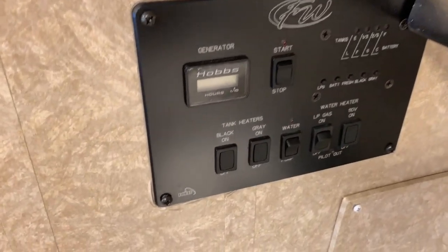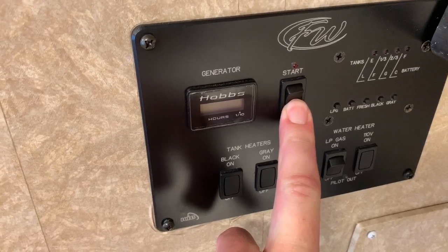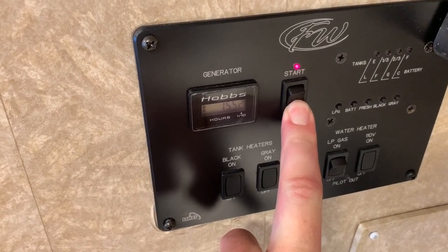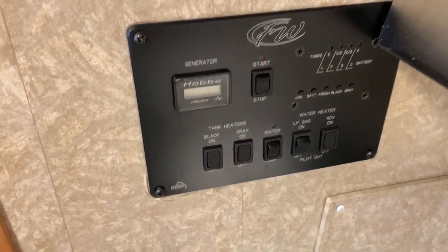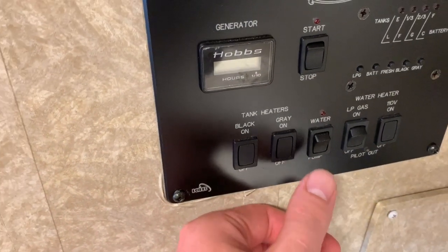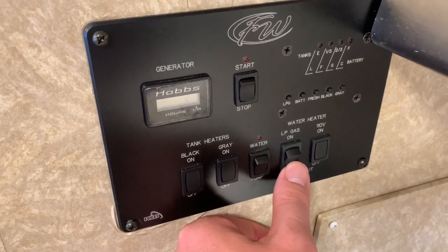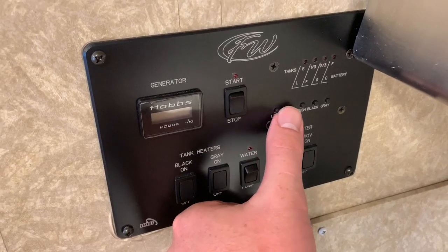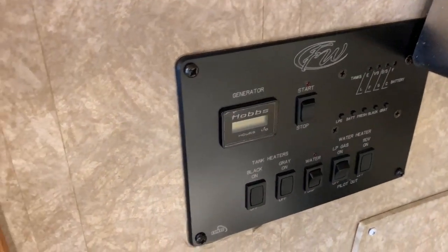This here is our control center. We have remote start for our Onan generator — it is a 4k gasoline Onan generator. If you hold the stop side of the switch, it's going to show the hours; we have 155 hours on the generator. Water pump switch. Water heater — it is a gas water heater. You can hold any one of these buttons here to light up our gauges and show you how much is roughly in each one of your tanks.